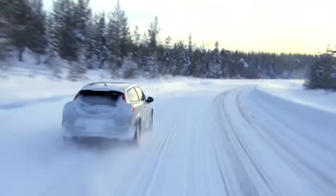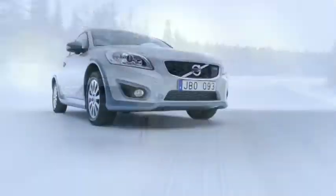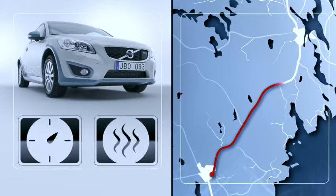So instead, the Volvo C30 Electric has been equipped with efficient and flexible solutions that maximize operating range without compromising the full comfort expected from a luxury car.